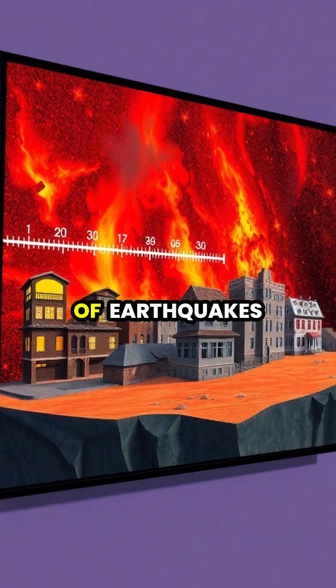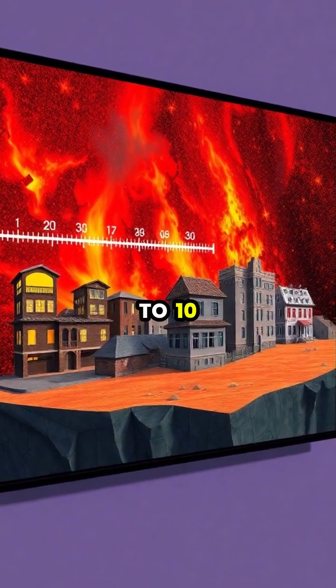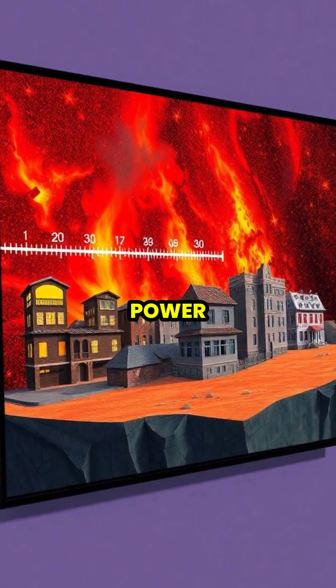The intensity of earthquakes is measured using the Richter scale, which goes from 1 to 10, with each number representing a tenfold increase in the earthquake's power.